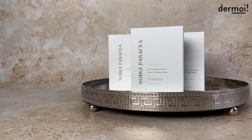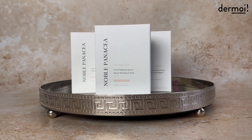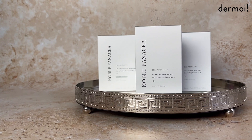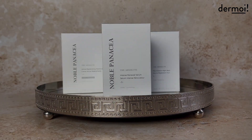The Noble Panacea range has many amazing products. They have the Brilliant range, which is in pink packaging, and is really fantastic for anyone who has a dull skin tone or who wants to protect against premature aging. They also have the Absolute range, which is in gray packaging, and is amazing for people who already have signs of aging or for anyone who wants to incorporate a retinoid into their routine.